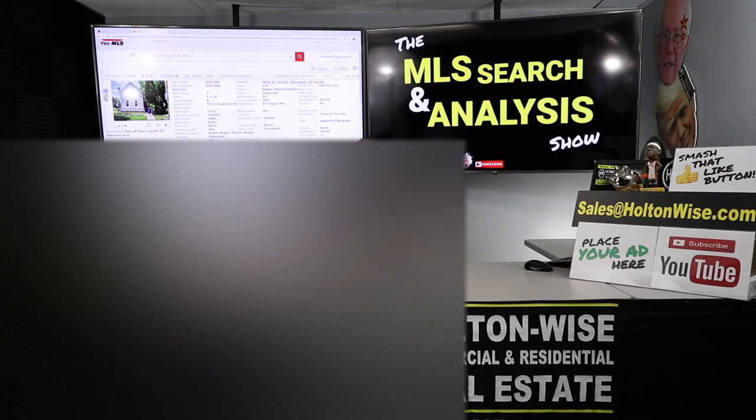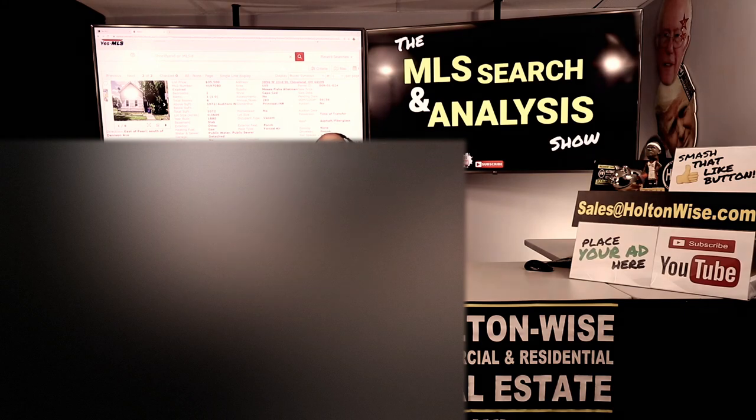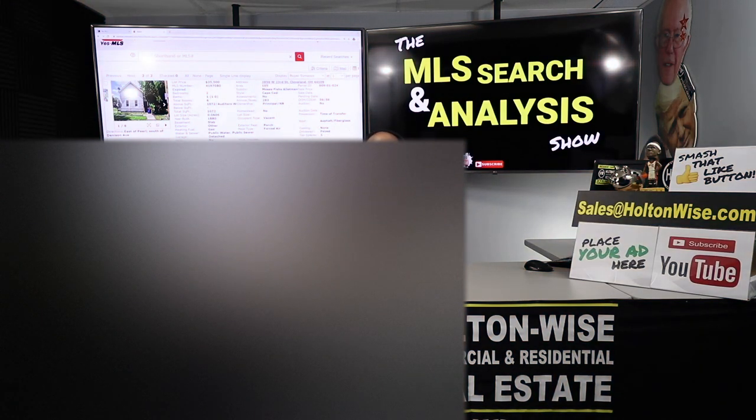Ryan, that's why you've gotten the 10-property package from me. I advocate everyone getting the big packages because it's going to take time — it's a numbers game. You've got to have a bunch of lines in the water. If you want to work with me like Ryan, go to HoltonWise.com, click the property search for sale tab, and order a package of MLS Search and Analysis Shows today. If you're a brand new viewer, smash that subscribe button — Holton Wise TV is real estate investing made easy.